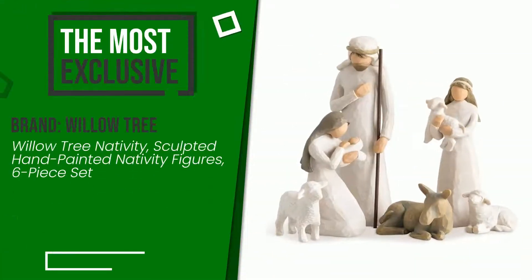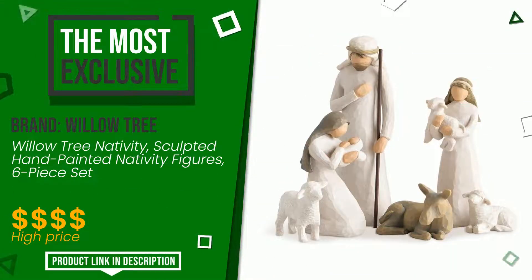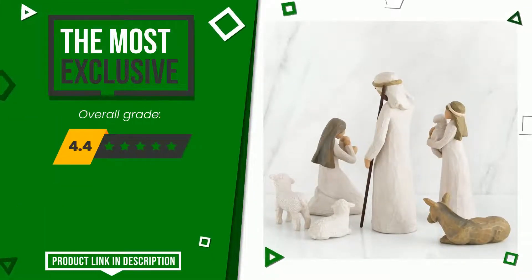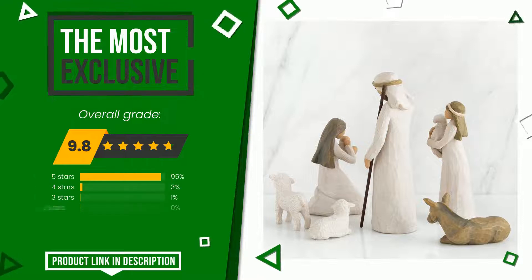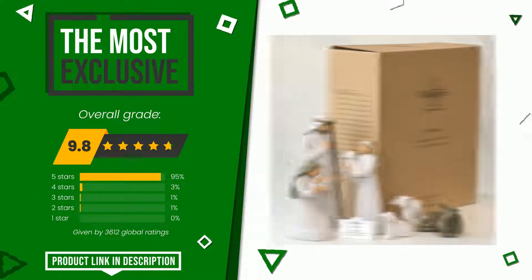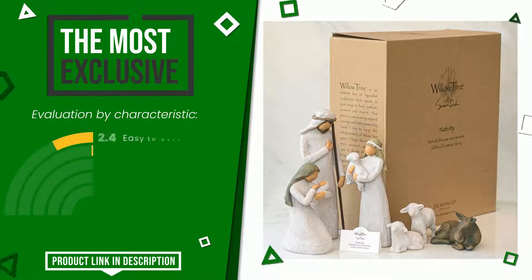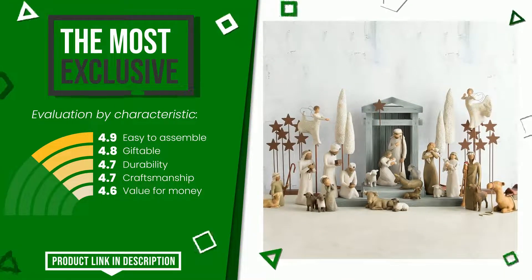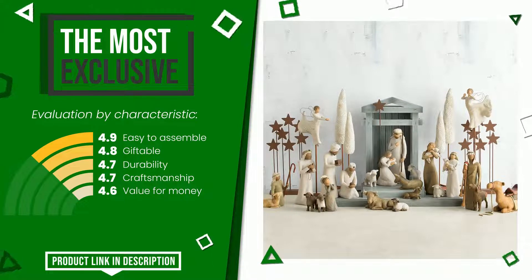The final rating assigned to this Willow Tree article is 9.8 out of a total of 10. It is currently the most exclusive of this selection. The strengths are: easy to assemble, giftable, durability, craftsmanship, value for money. You can purchase this product or find out more information by clicking on the link at the bottom of the video description.